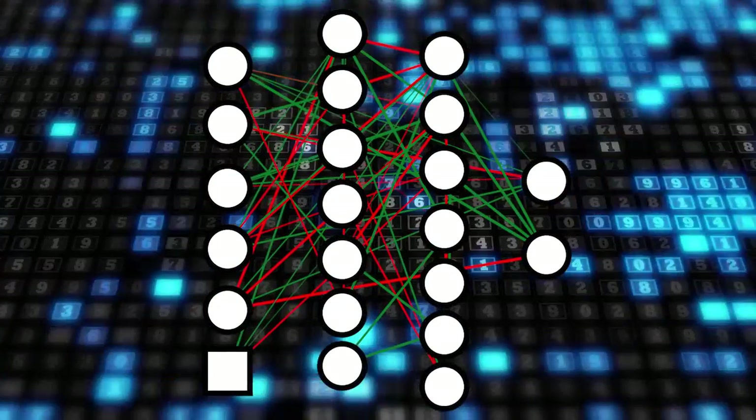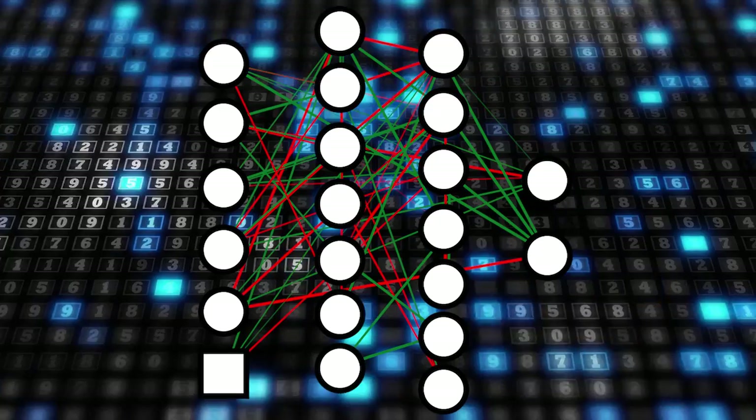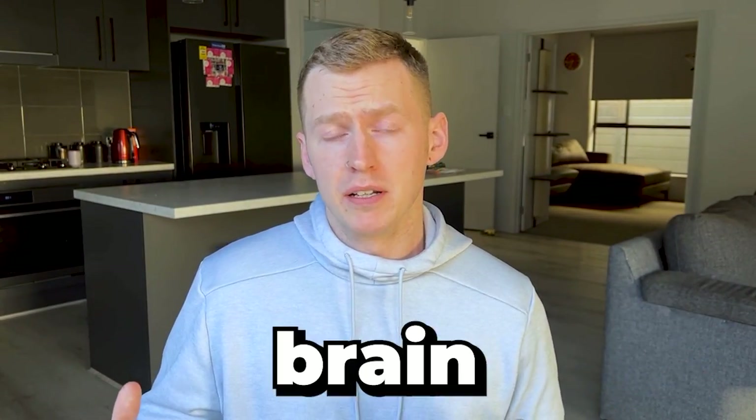After all the training, our final brain looks like this: 19 nodes with 65 connections between them. This is a really small brain, but considering the simplicity of our environment, that's not surprising. If we introduced more variables or used a deep learning model like PPO, we'd have a more complex brain structure and potentially more optimal actions — but then we wouldn't get to have the fun of playing god.